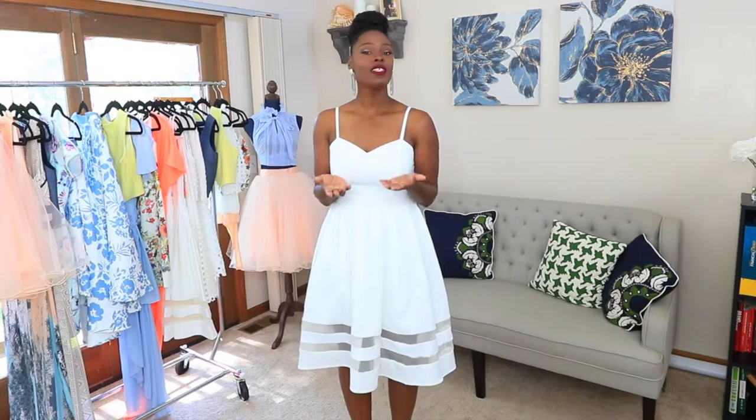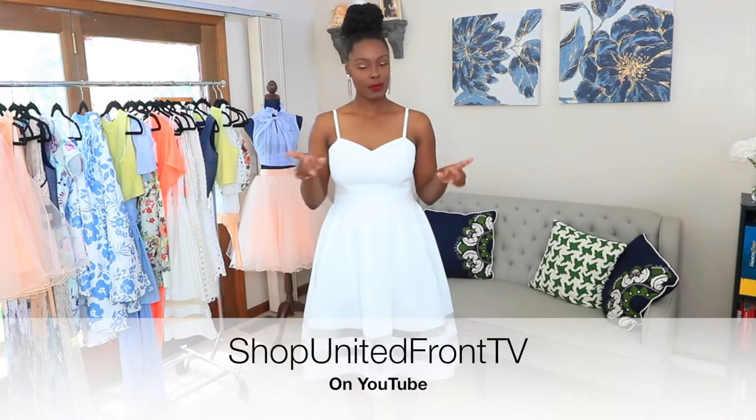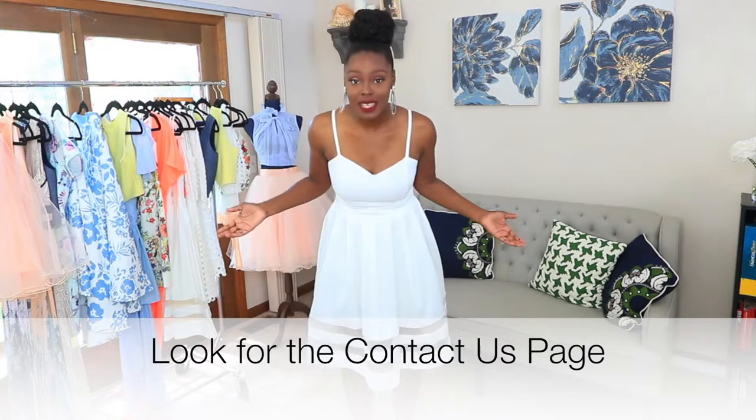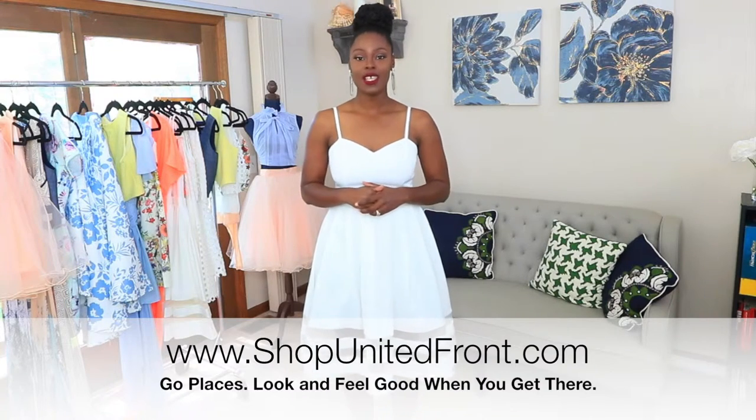Thank you so much for visiting our channel. We hope that you learned something about A-Line dresses, our personal favorite. Let us know on social media if it's a personal favorite of yours. You can find us all across social media at Shop United Front, and if you'd like to check out our channel, it's Shop United Front TV on YouTube. If you have any questions, email us at ShopUnitedFront.com. And if you want to find any of the dresses that were worn in this video, please check us out at www.ShopUnitedFront.com. Thank you so much! I'm Jordette — have an excellent day.